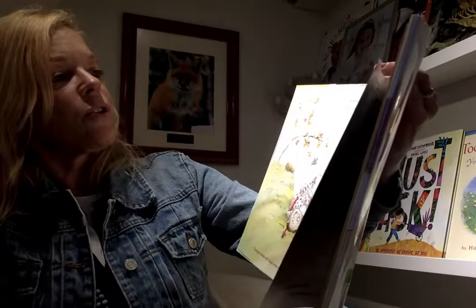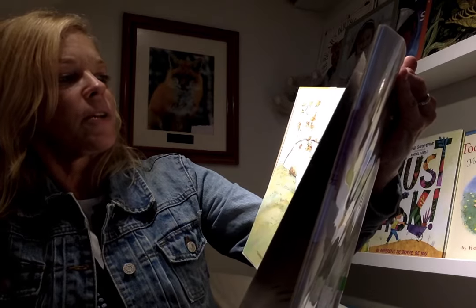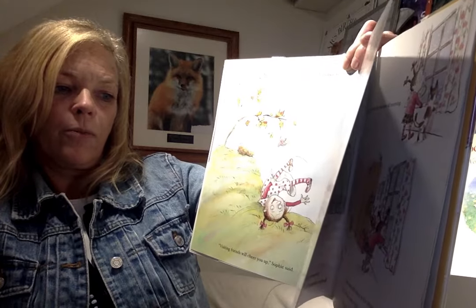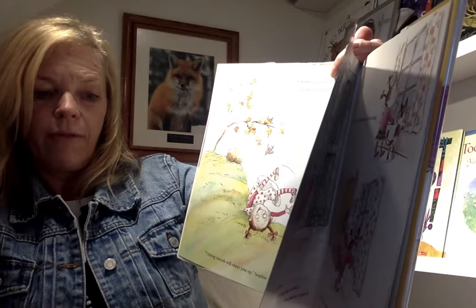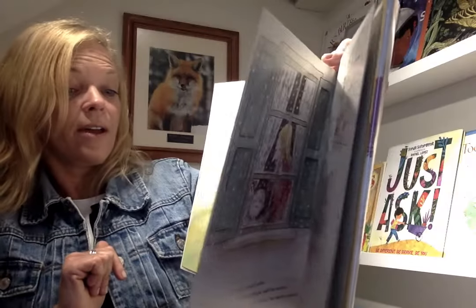Still, as winter neared, Sophie noticed changes. Bernice seemed softer, and her somersaults lacked their usual style. Visiting friends will cheer you up, Sophie said. At the farmer's market, squash were everywhere — firm, shiny squash. What keeps a squash healthy? Sophie asked a farmer. It's simple, really: fresh air, good clean dirt, and a little love. Well, Sophie thought, I have all that.